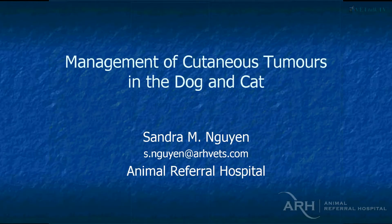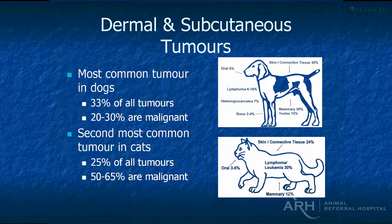Basically this is a potpourri of cutaneous tumours in dogs and cats — a little bit of cytology and a few gross pictures. Cutaneous tumours in the dog and cat are pretty common. They're the most common tumour of the dog, the most common cancer in the skin, and the second most common tumour in cats.